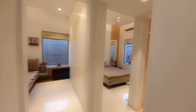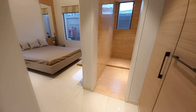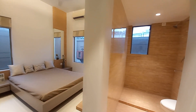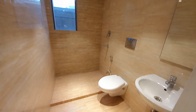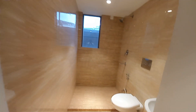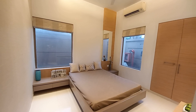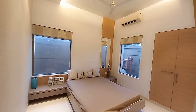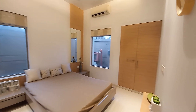Moving forward, we are going towards the third bedroom — this is the master bedroom. On this side will be your attached washroom space. The master bedroom is having a size of approximately 14 feet long by 11.5 feet, with windows on both sides for cross ventilation and natural sunlight, along with a big wardrobe space.